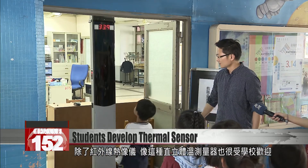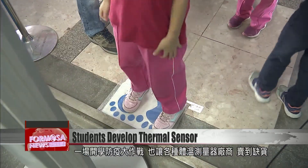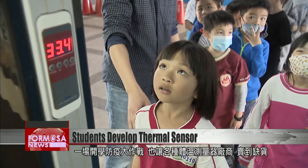Another thermal imaging product that has won teachers' hearts is a standing thermometer. If there are any thermometers left unsold by the time the outbreak dies down, it will be a miracle.